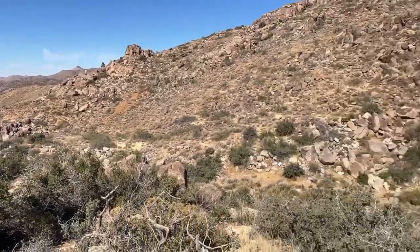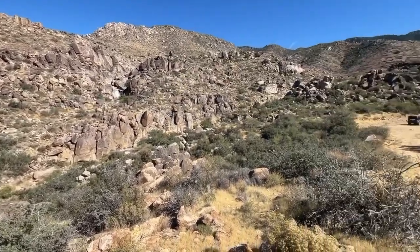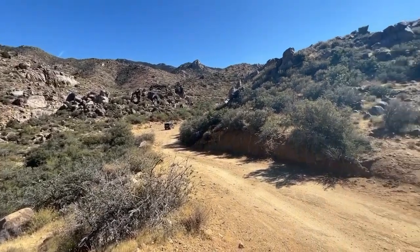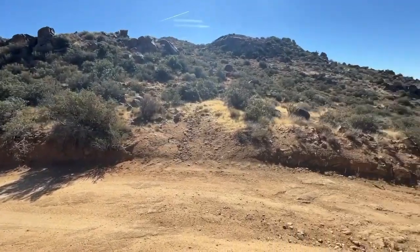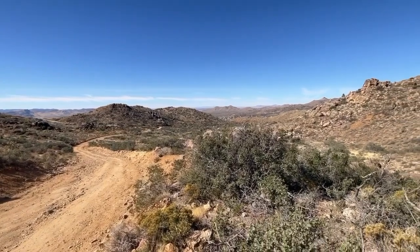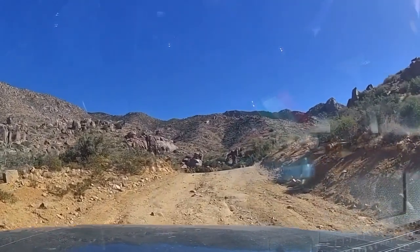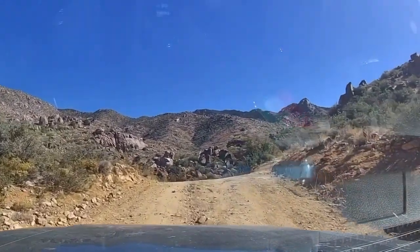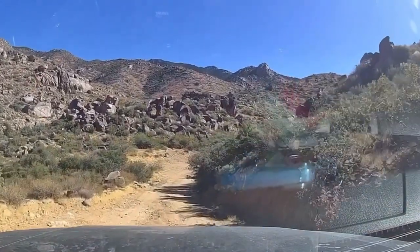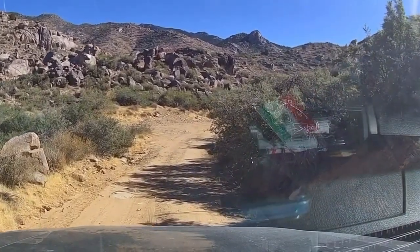Great rock formations up here. When you're traveling, do you get this feeling like I do? You always want to know what's just over the hill or what's just around the next curve. It's what keeps me going — always that curiosity about what are we going to see next.